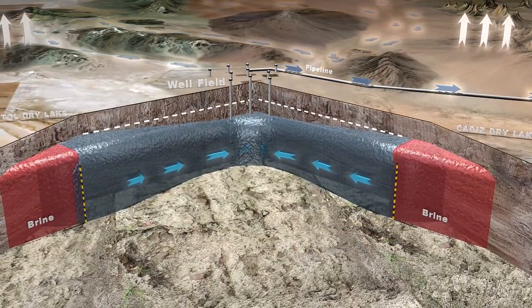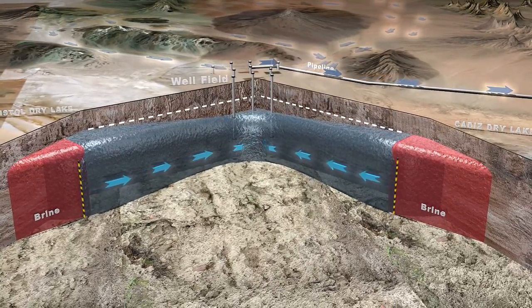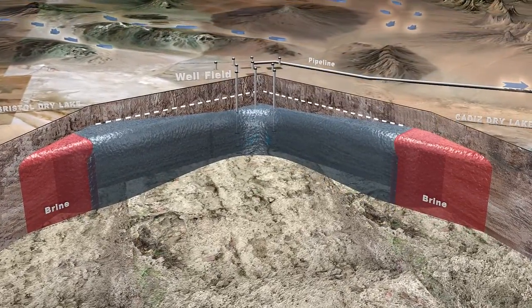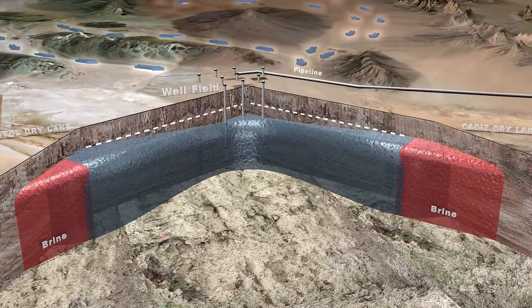Once the project's hydraulic barrier is established to create space in the aquifer, there is the opportunity to store imported water as a second phase. If pumping stops, groundwater will again flow to the dry lakes and be lost to evaporation.